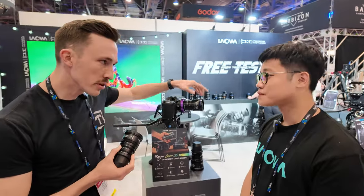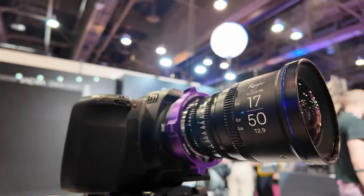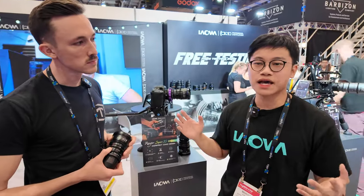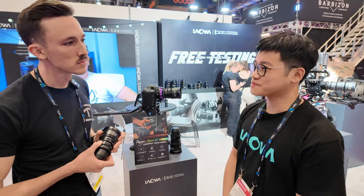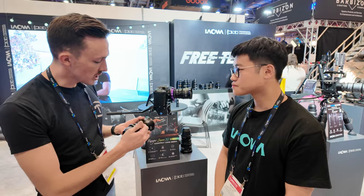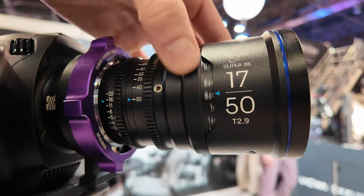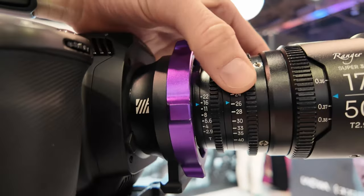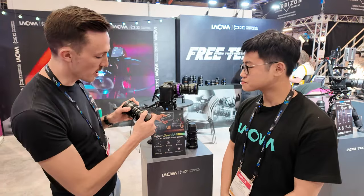It looks like an 80 millimeter clamp-on — actually it's an 80 millimeter outer diameter with a 77 millimeter filter thread, so you can easily mount different cine filters and diffusers without problems. The focus, iris, and zoom rings are all in the same position on all three lenses — they have unified gear positions, so if you're changing lenses for different purposes you can easily do that on set.